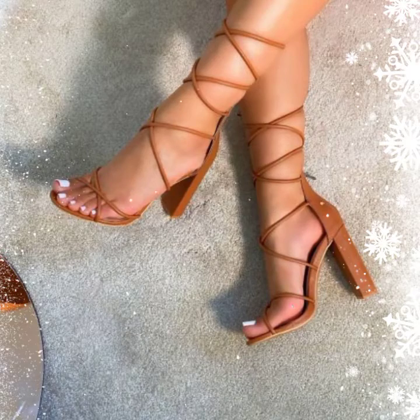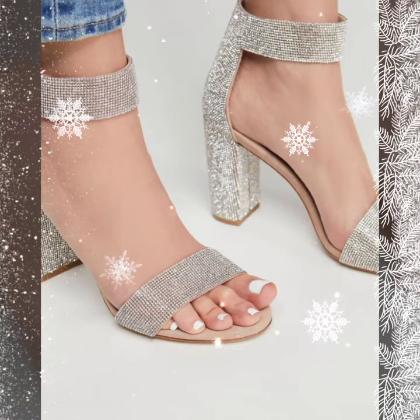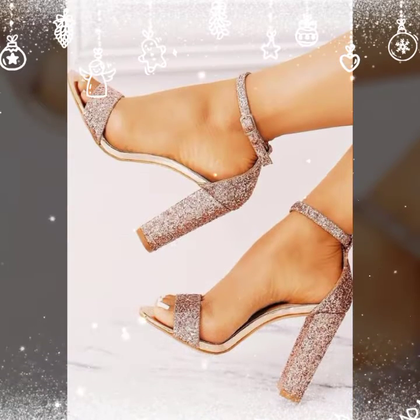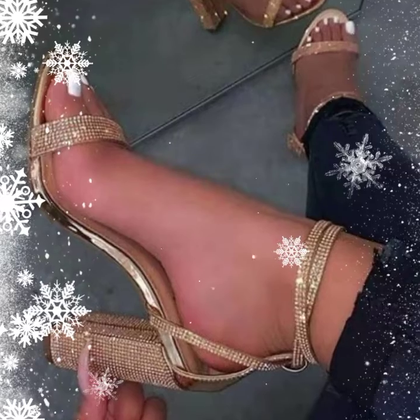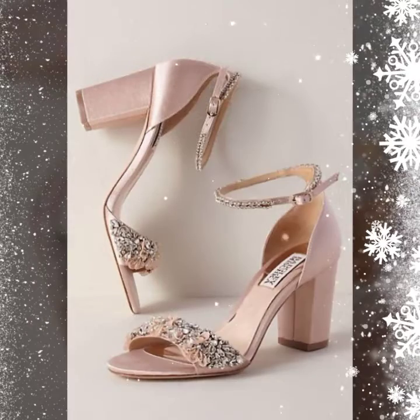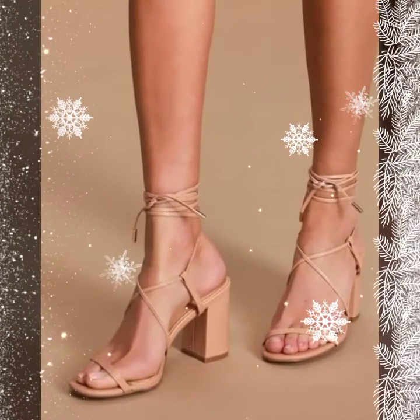Hi guys, welcome back to my channel Shopping World. In this channel you get all the latest shopping ideas on a daily basis. Today's video features very beautiful block heel footwear. Ankle strap block heel designs are available in this video, so watch the video till the end.